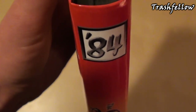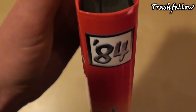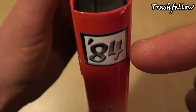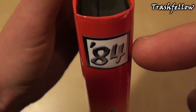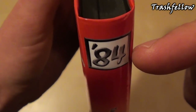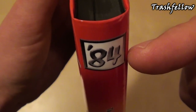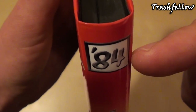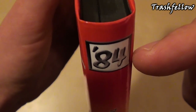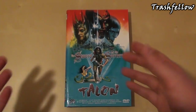Hi guys, Trashfellow here. The end of the month has been reached again, and it is time for 84 Entertainment releases — the hardbox update. This is my January update for my hardboxes that I own, and I got a bunch of them to show you today. Let's begin with the first one: we have The Sword and the Sorcerer.